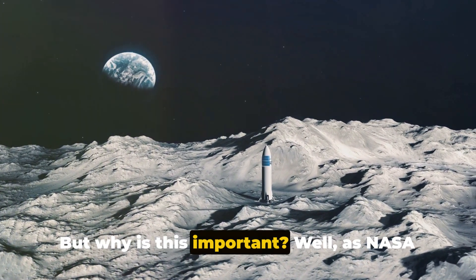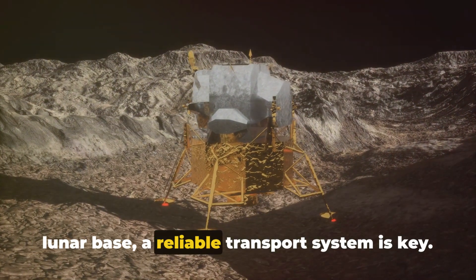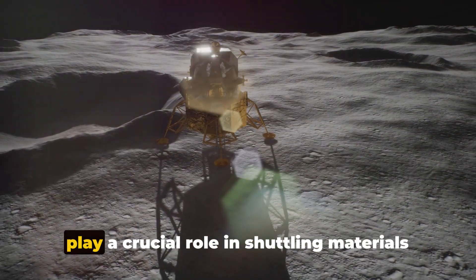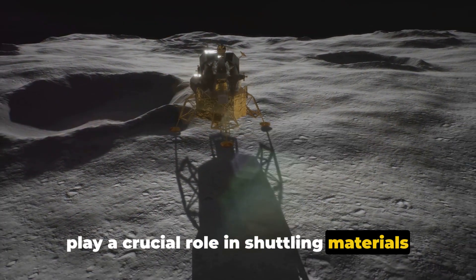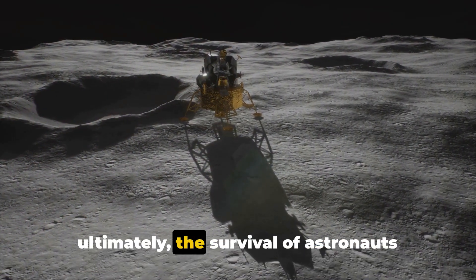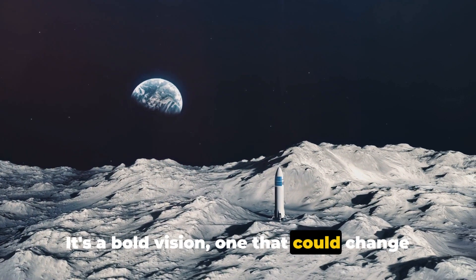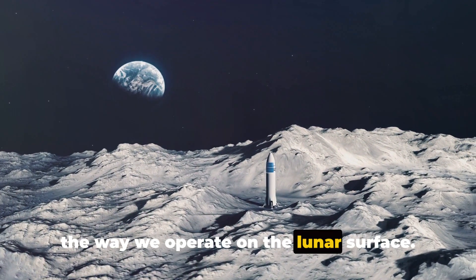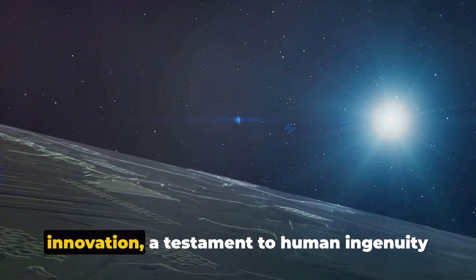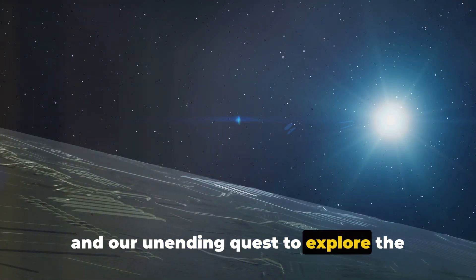But why is this important? As NASA lays the groundwork for a sustainable lunar base, a reliable transport system is key. The float project's magnetic robots will play a crucial role in shuttling materials necessary for research, construction, and ultimately the survival of astronauts stationed on the moon. It's a bold vision, one that could change the way we operate on the lunar surface.